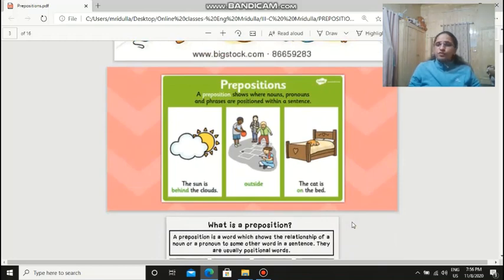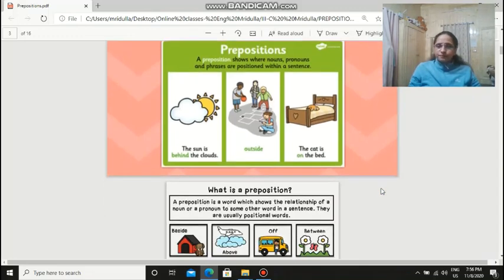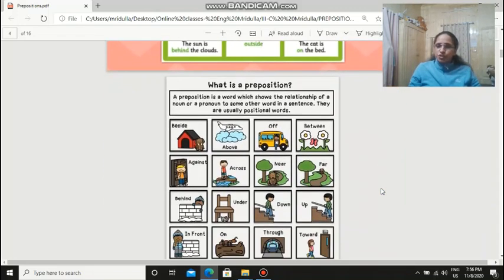So what do prepositions do? Prepositions show where nouns, pronouns, and phrases are positioned within a sentence. The sun is behind the clouds — where is the sun? It is behind the clouds. And where are they playing? They are playing outside. And where is the cat? It's on the bed.